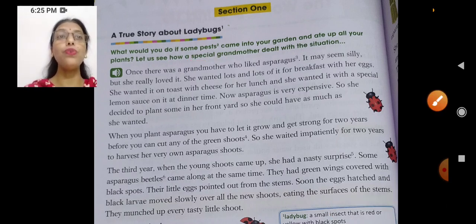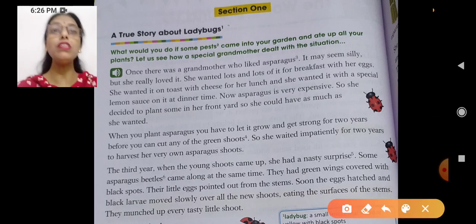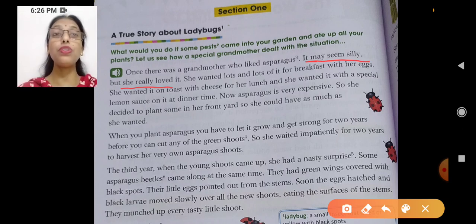Once there was a grandmother who liked asparagus. She liked asparagus. It may seem silly but she really loved it. It might seem silly to us — oh my god, she loved asparagus — but she really did.